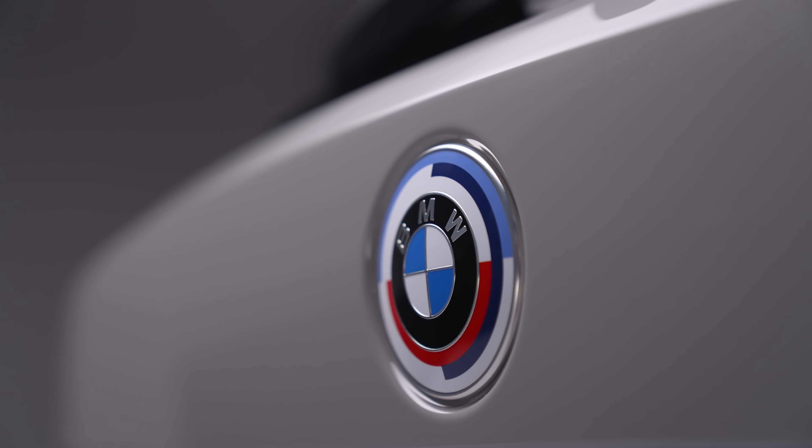This one is also fitted with the carbon pack, so we've got carbon accessories on the outside — the intakes around the front — and when you jump inside we've got these carbon bucket seats, which I absolutely bang on about all the time. I can't get enough of them; they're so comfortable and so supportive.